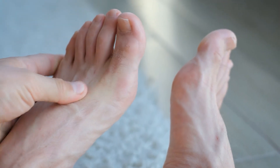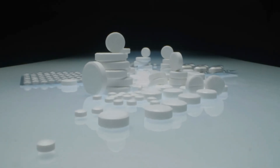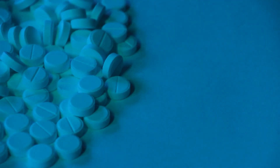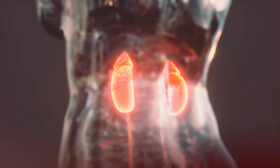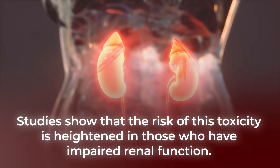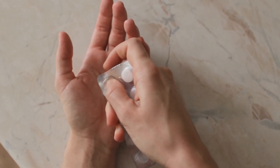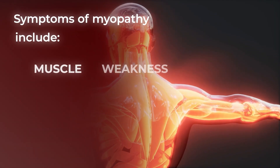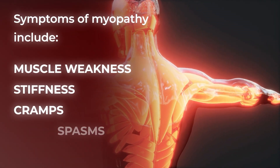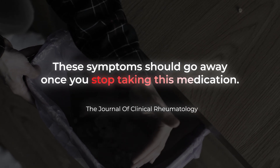If you are suffering from gout or inflammatory pain in your joints, you may be prescribed colchicine. This anti-inflammatory medication can help prevent or treat attacks of gout. However, a major side effect of this drug is its ability to create neuromuscular toxicity, including neuropathy. Studies show that the risk of this toxicity is heightened in those who have impaired renal function; however, if you have normal renal function, colchicine may still create neuropathic symptoms. Other studies have found that this drug can also lead to myopathy, or muscle disease affecting muscle fibers, with symptoms including muscle weakness, stiffness, cramps, and spasms. Luckily, the Journal of Clinical Rheumatology noted that these symptoms should go away once you stop taking this medication.